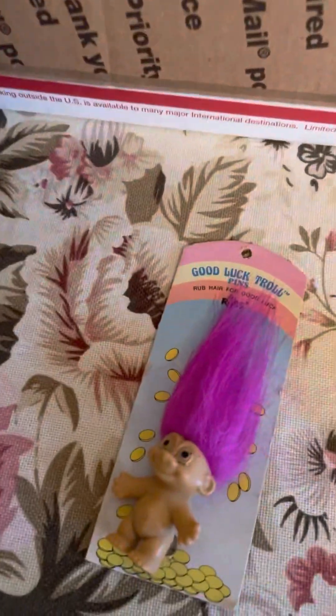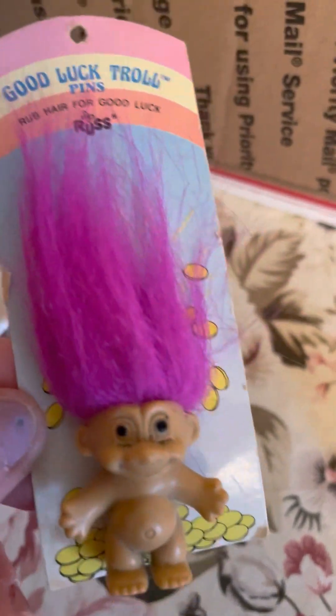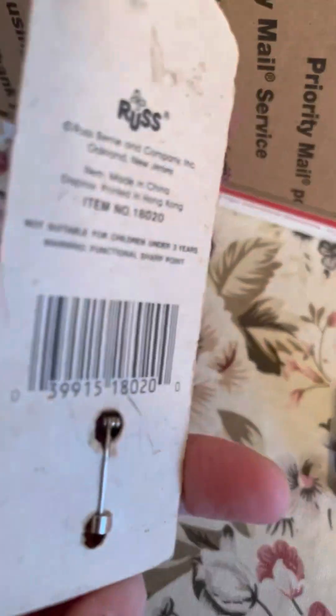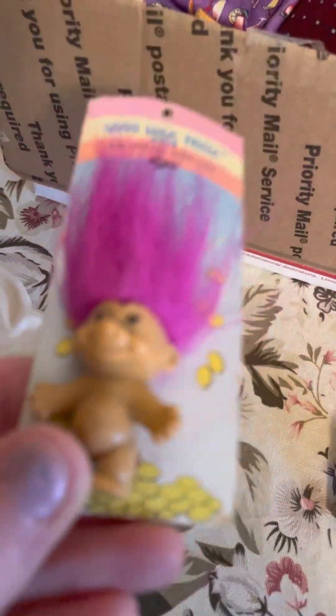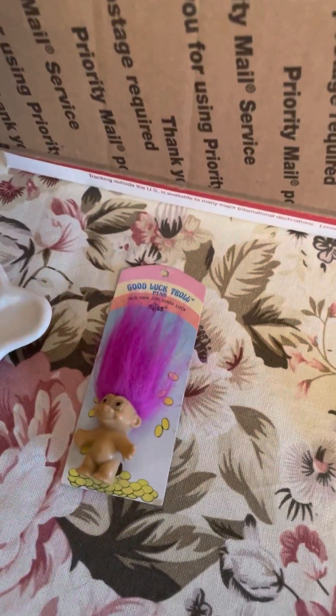And then I was really excited to find this — it's a vintage Good Luck Troll pin by Russ. It looks like it's on the original little cardboard. You can kind of tell by the age of it. That is really cool. I was happy about that — it has purple hair. Is that purple or pink, guys? Comment below and subscribe.